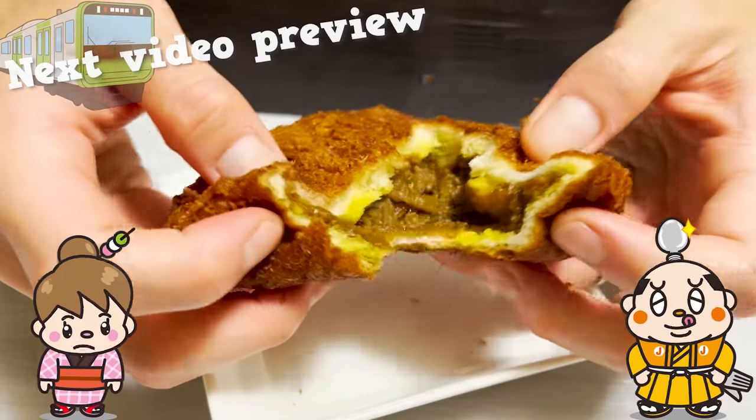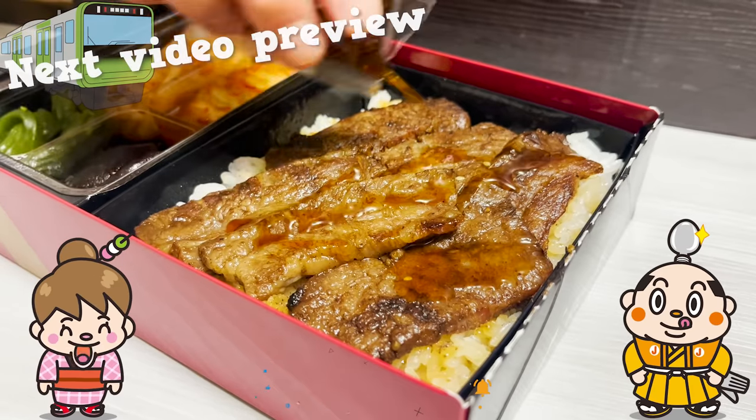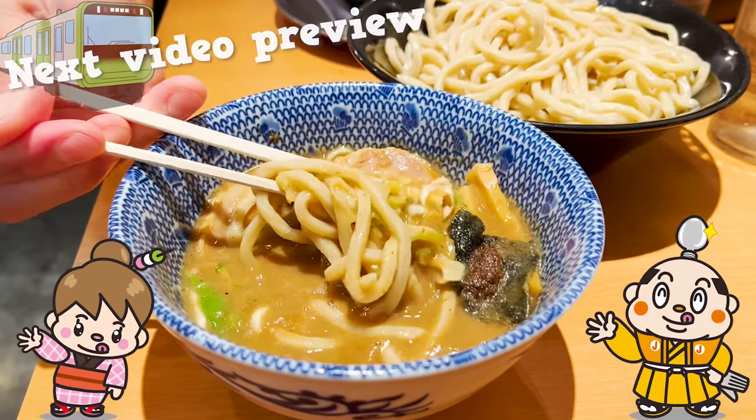If you have any places you'd like us to introduce, let us know in the comments. Please hit the like button and subscribe to our channel. That's it for today — see you in the next video. Bye-bye!